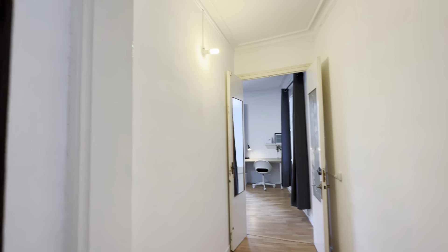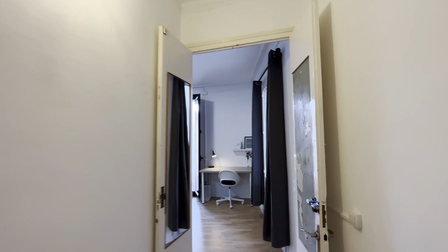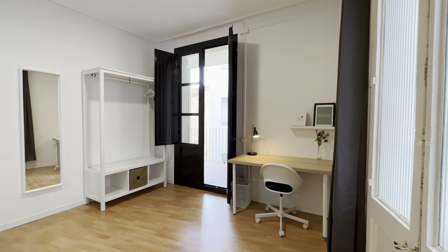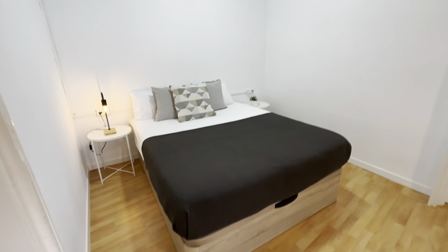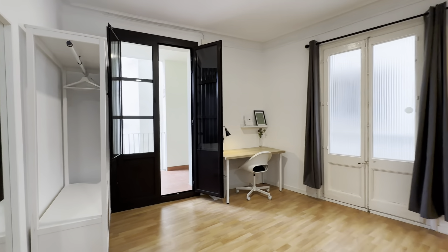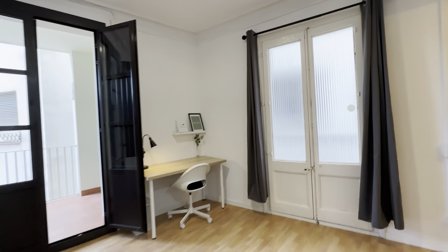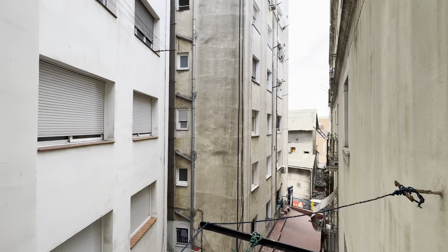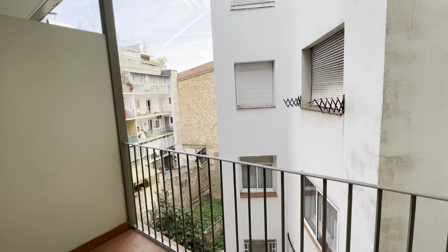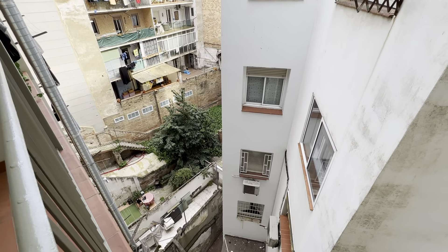And then the fourth one — this is the bigger one, where we started. You have your double bed with storage below, little night tables with lamps, mirror, wardrobe, desk, and a balcony over here — pretty much the same internal area we saw from the first room. And this area here, which is kind of a laundry area, faces this internal corridor.